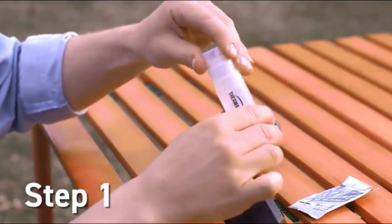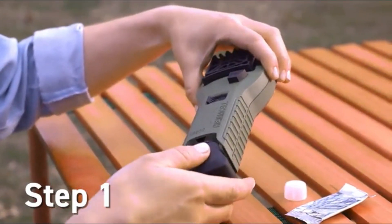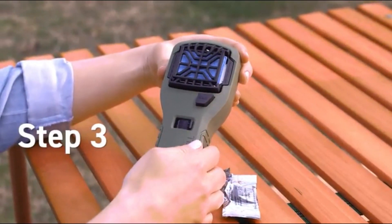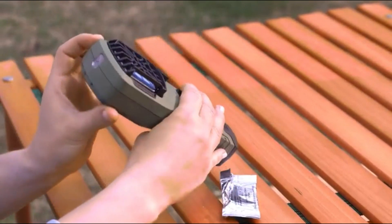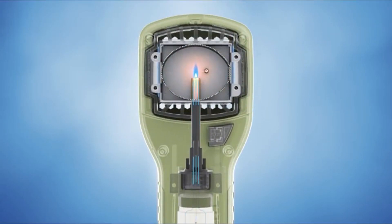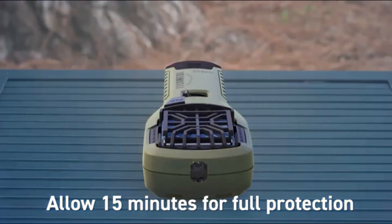First, remove the cover from the repeller handle. Then remove the cap from a fuel cartridge, insert the cartridge, and replace the cover. Next, slide a repellant mat into place. Turn the switch to the on position and wait a few seconds, then press the start button until it clicks. Finally, check the view window to see that the flame is lit. The heat generated by the fuel cartridge is directed to the mat, activating the repellant. After a few minutes, the heat disperses the repellant, creating a zone of mosquito protection.